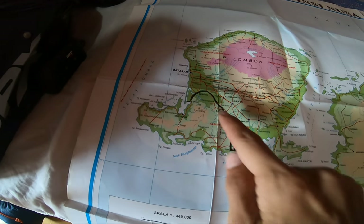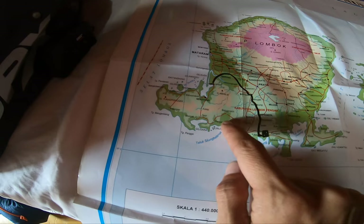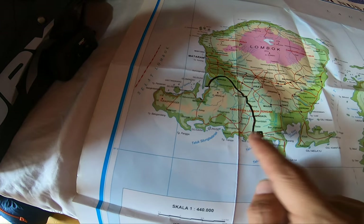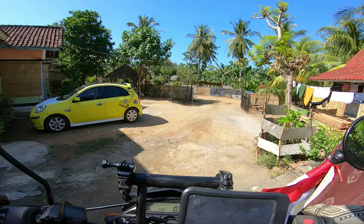Good morning everybody and welcome back here at Roy homestay in Kuta on the island Lombok. Today we wanna ride around. I'm going to show you on the map. Our two days plan is to go from Roy homestay in Kuta and ride around this coastal area. We've never seen this part so that's why we are excited to go there. Ready? Let's go!